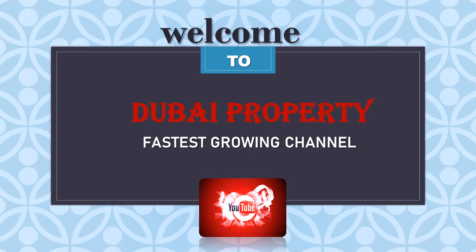Hey guys, welcome back to our channel 'Buying Property' — this is the very fastest growing channel.